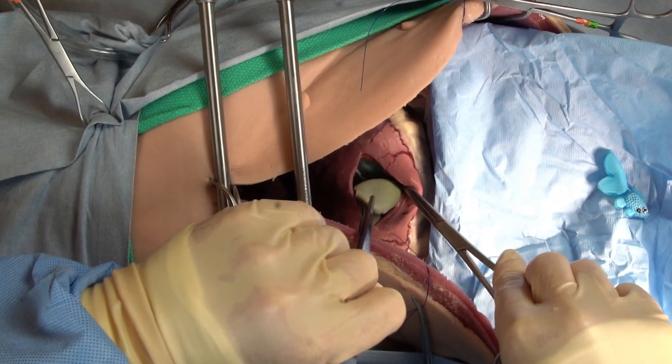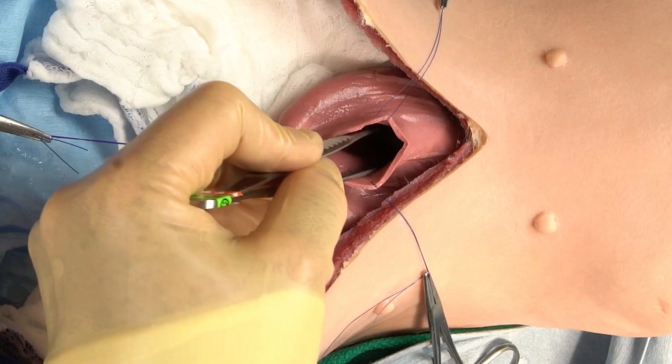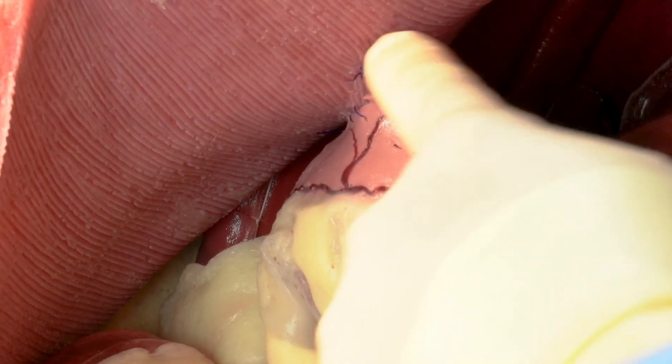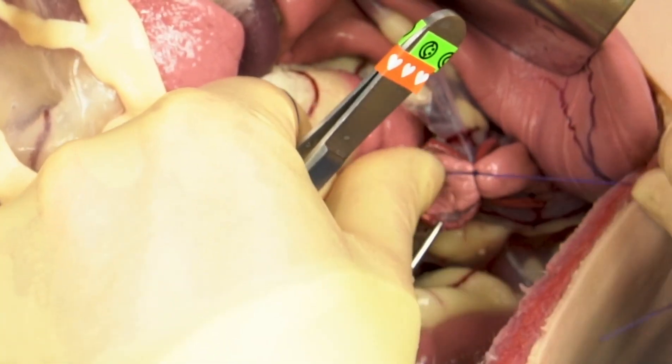We try and cover all the common gastrointestinal procedures — so gastrotomy, enterotomy, intestinal resection and anastomosis. We also cover cystotomy, with the focus being on removal of urinary bladder stones. We cover gastropexy, and then finally we simulate a dropped ovarian pedicle experience.